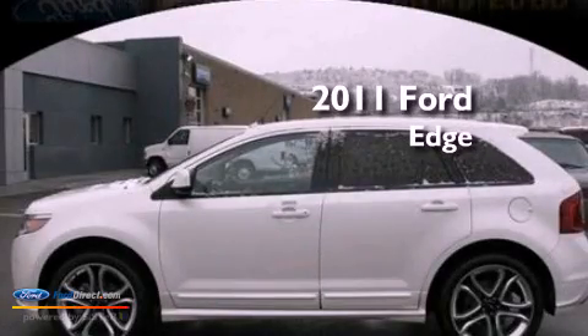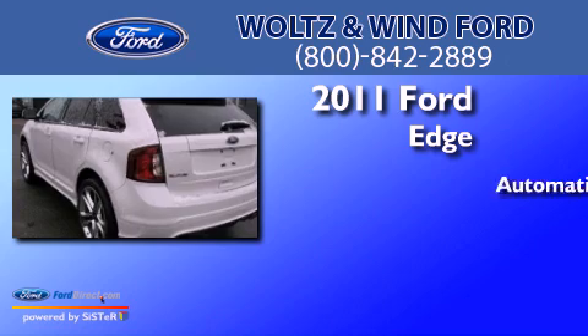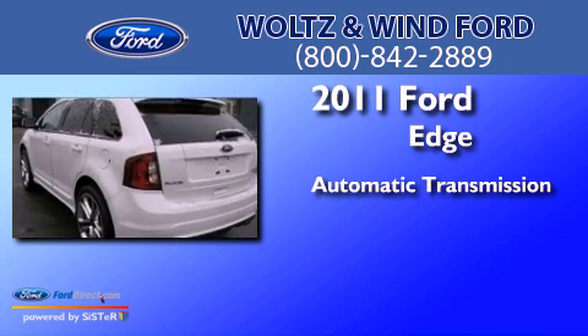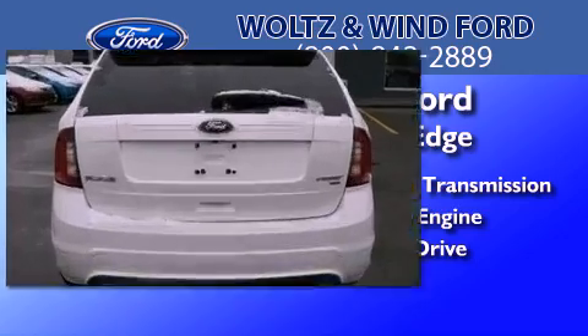This is a 2011 Ford Edge. This crossover has an automatic transmission, a 3.7-liter V6, and the added safety and control of all-wheel drive.